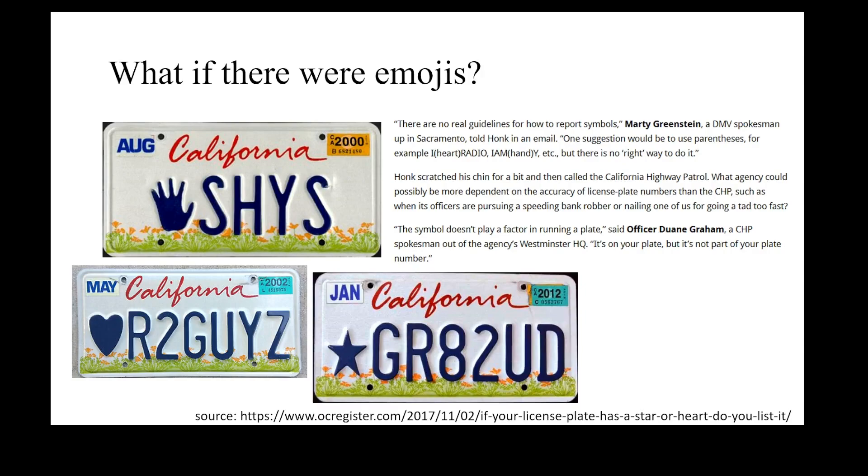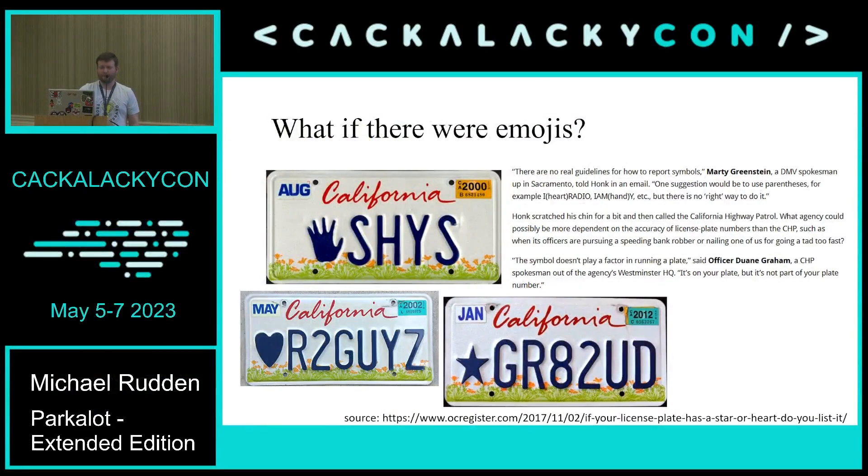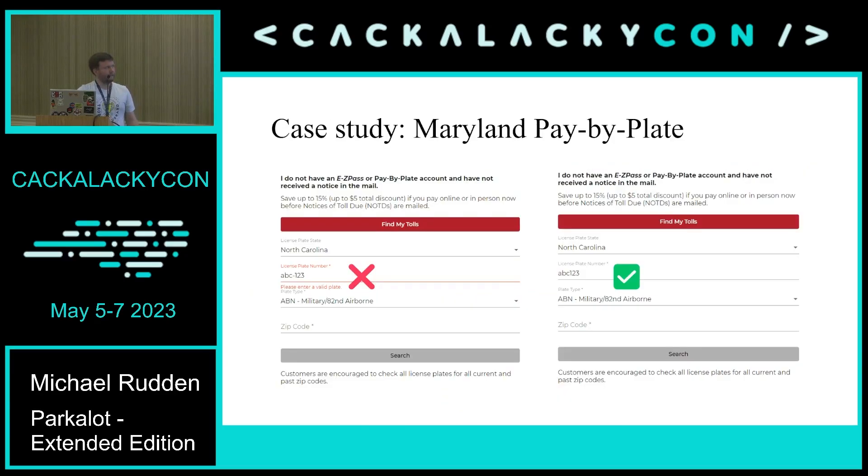Going further down the rabbit hole of symbols on license plates — what if there were emojis? California has symbols on the kids' plates, the full name being the 'Have a Heart, Be a Star, Help Our Kids' plate. I found a Q&A from a newspaper where someone from the DMV said there are no real guidelines on how to report symbols — one suggestion was to use parentheses, like 'I heart radio' written as 'I (heart) Radio' — but there is no right way to do it. The California Highway Patrol added that they just don't pay attention to the symbol, which is pretty similar to what North Carolina does.